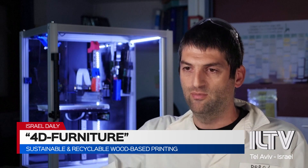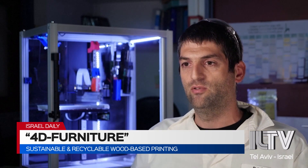For example, if you have a broken chair, we can take this broken chair, chop it down, and then you can print your own chair again and again.